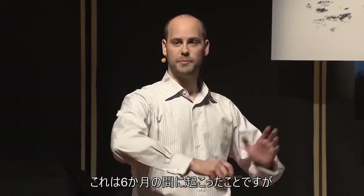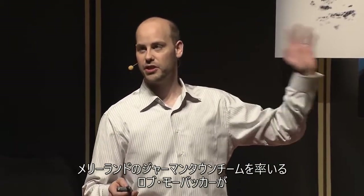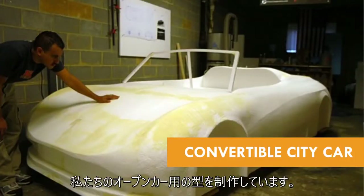And this has been a six-month time span for most of what I'm talking about. Now Rob Moorbacher, who leads our Germantown, Maryland team, is producing our production convertible city car mold.